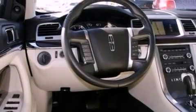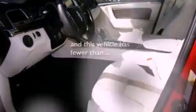Also included are leather seats, a security system, privacy glass, front fog lights, an anti-lock braking system, front and rear reading lights, and this vehicle has fewer than 47,000 miles on the odometer.